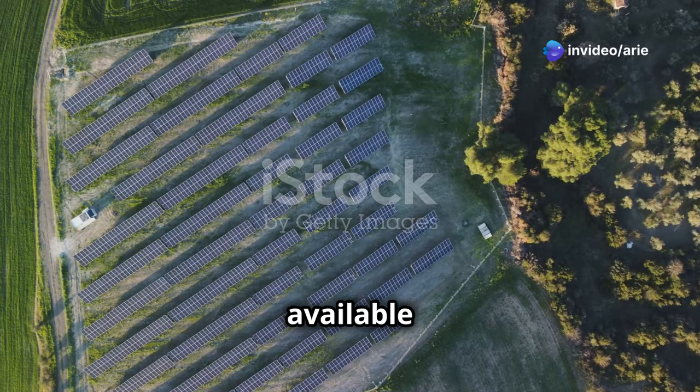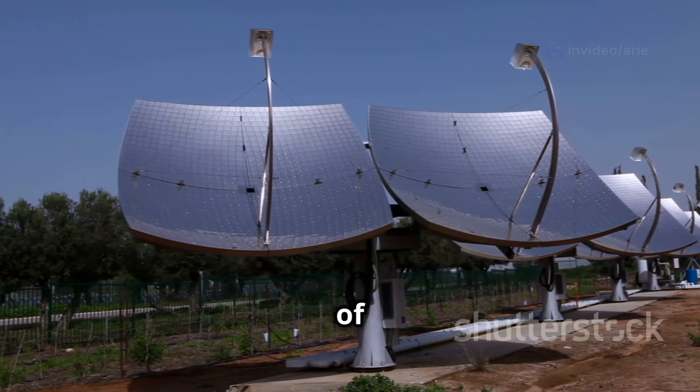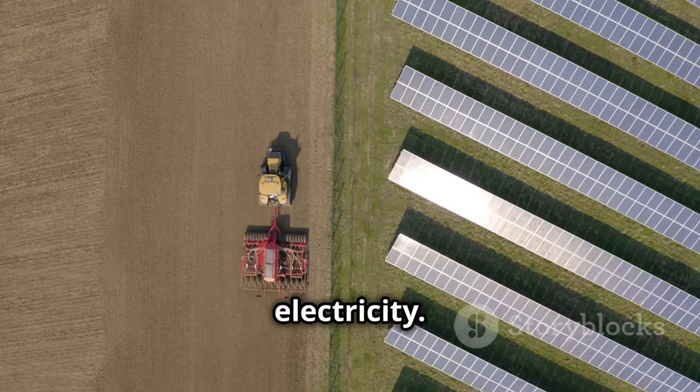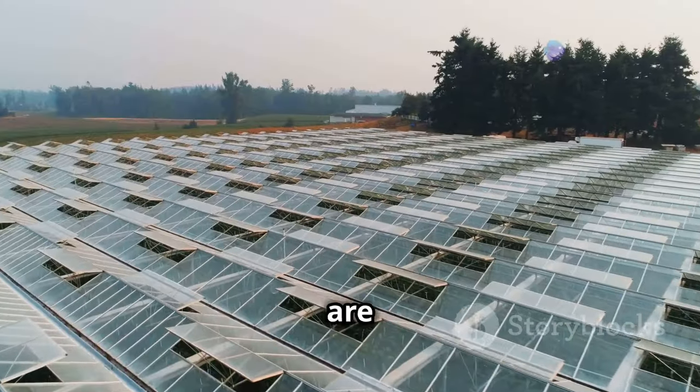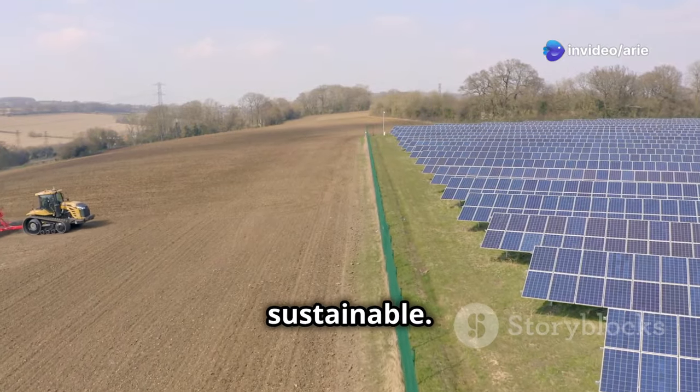There's good news — a new solution is available: solar irrigation. Solar irrigation systems use the power of the sun to pump water, meaning no more relying on expensive diesel or electricity. Solar-powered systems are a game-changer for farmers everywhere, offering a way to reduce costs and make farming more sustainable.